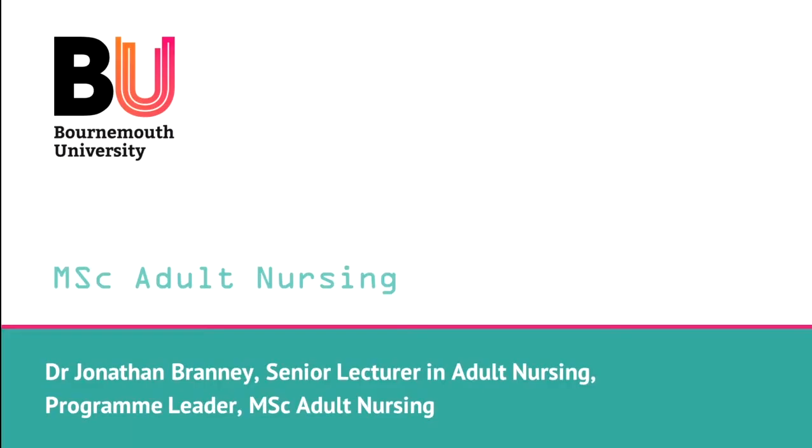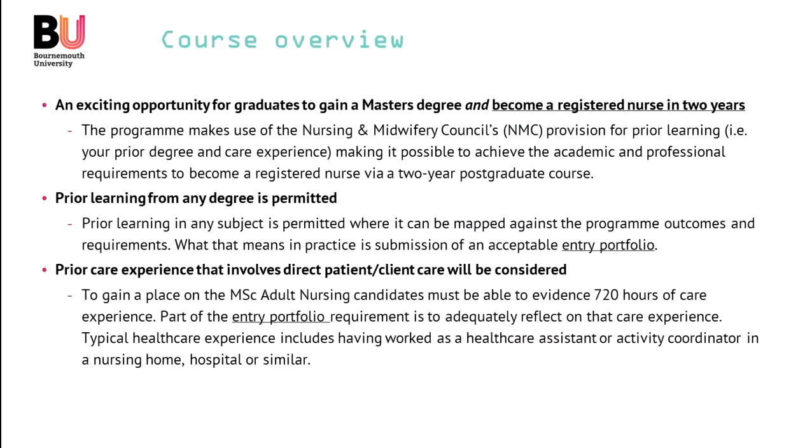Hello and thank you for your interest in studying for the MSc Adult Nursing at Bournemouth University. My name is Jonathan Branny, I'm the programme leader. I'd like to talk you through some of the essential bits and pieces that you'd like to know about this programme.